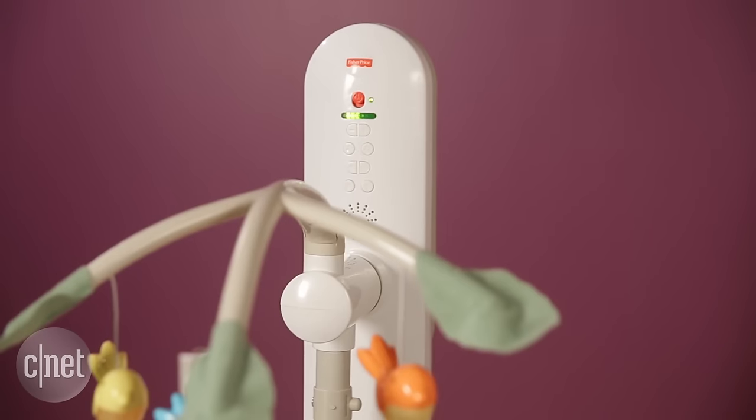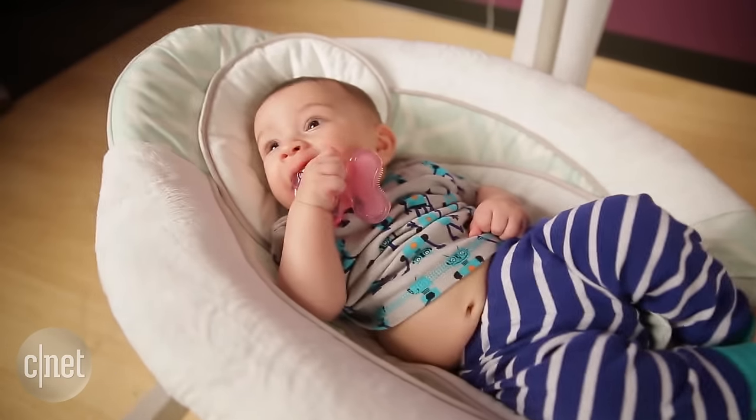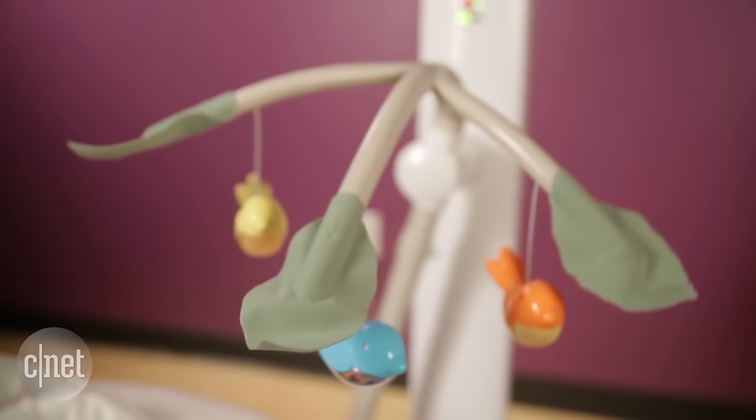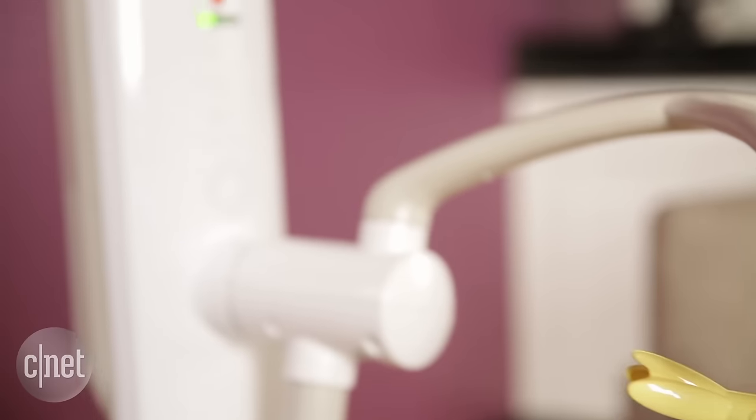The coolest feature of the Cradle and Swing is that it can function both as a cradle and as a swing. You've also got this really cool mobile here that moves as it swings and also lights up. It's got music, ambient noise, and app control.